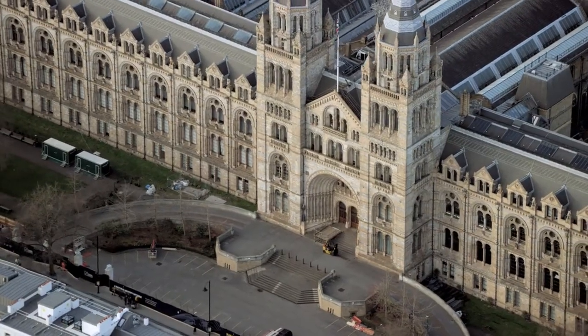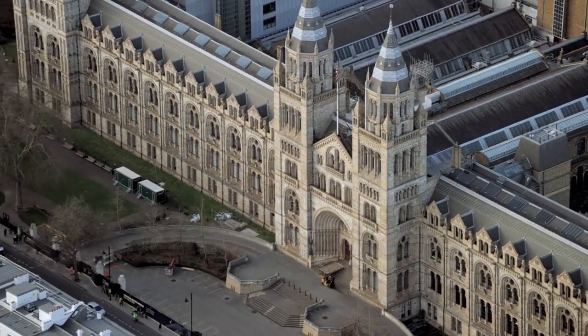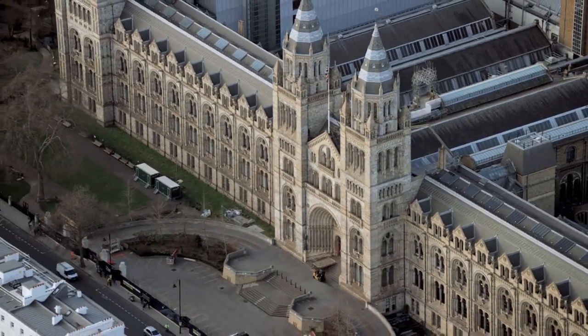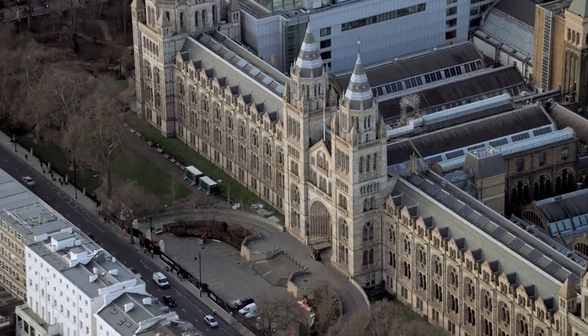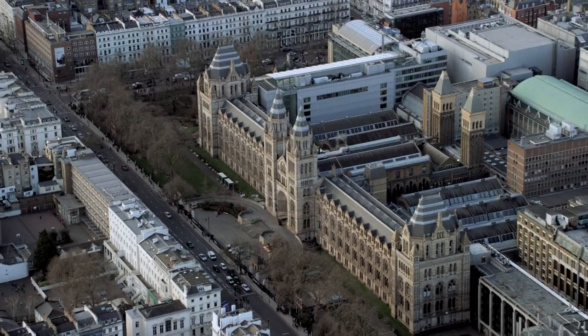The British Museum. The British Museum is one of the largest and most comprehensive museums in the world. Its collection spans over 2 million years of human history, culture, and art from around the globe. Highlights include the Rosetta Stone.